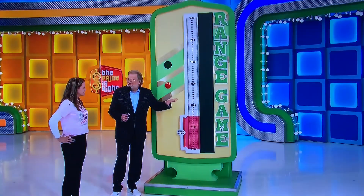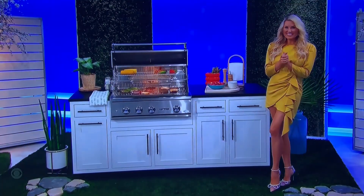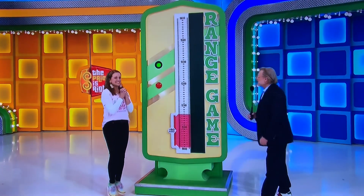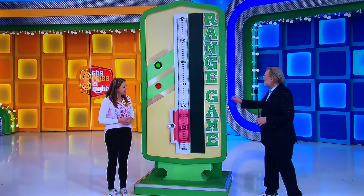If you freeze it there and you're right, then it's all yours, and you continue having the best day of your life. You ready to get it started? Let's get it started early — most of the time we see winners on this game.